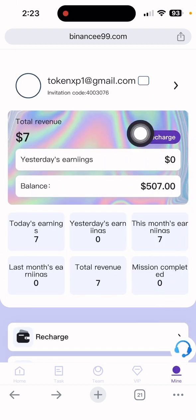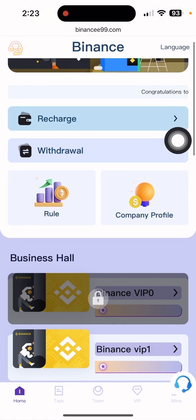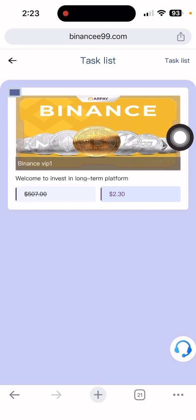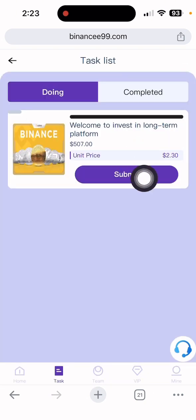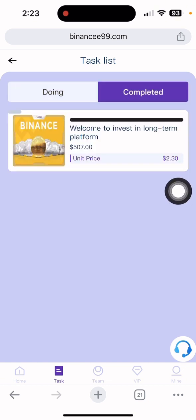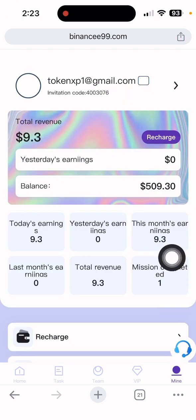After the operation is done, click the 'Me' section. You can see my total balance is seven dollars — I already deposited seven dollars myself. Now click VIP1 and then the Binance task. You can see there is a Binance task showing 2.30 USDT. Click it and then click submit. You can see the task completed and I received 2.30 dollars.